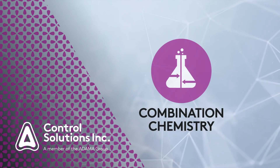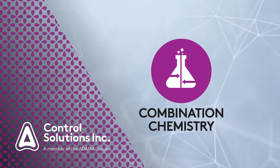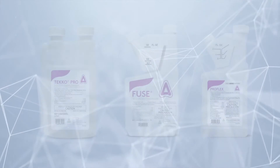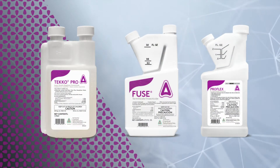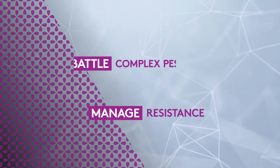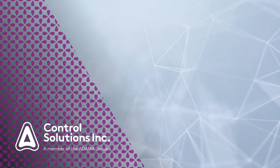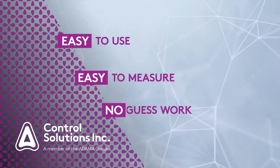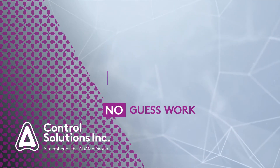Combination chemistry is the foundation for innovation at CSI, based on the belief that multiple modes of action are better than one. CSI is committed to developing products that help professionals battle complex pest situations and manage resistance development. These highly effective proprietary blends are easy to use, easy to measure, and take the guesswork out of utilizing multiple active ingredients in a single application.